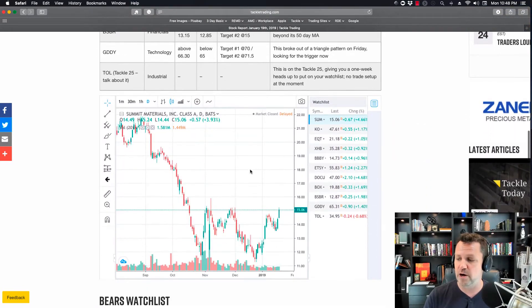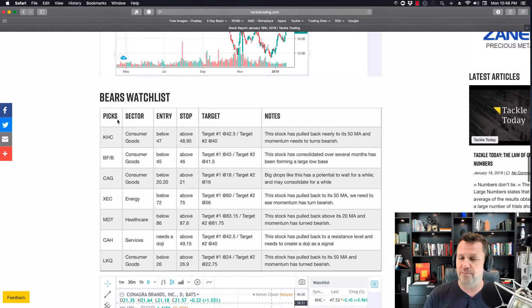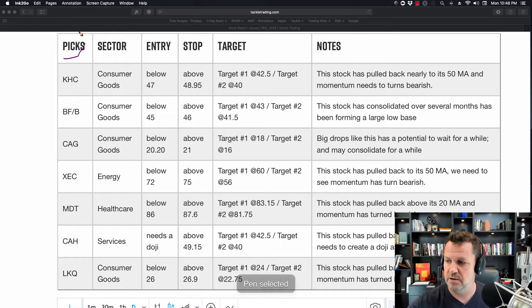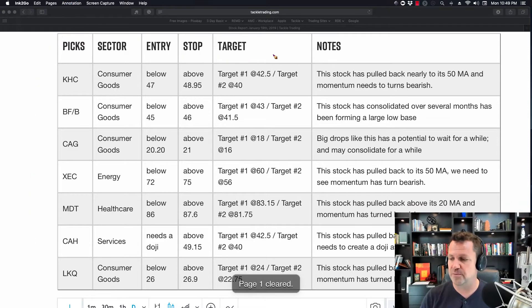We've got a bull watch list and a bear watch list, so I'm going to get down here to the bear watch list. You've got the picks, and the way that this setup works is you get your picks and underneath the picks it shows you the ticker symbols, then you've got your sector, your entry, your stop criteria, and some target criteria. These are not suggestions per se, but just minimum entry criteria — what we'd want to see from a technical perspective for confirmation on the direction of the trend and things of that nature.